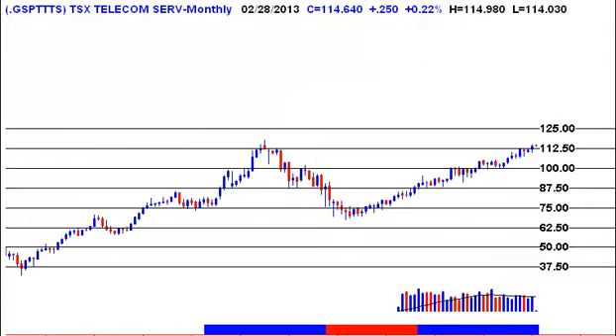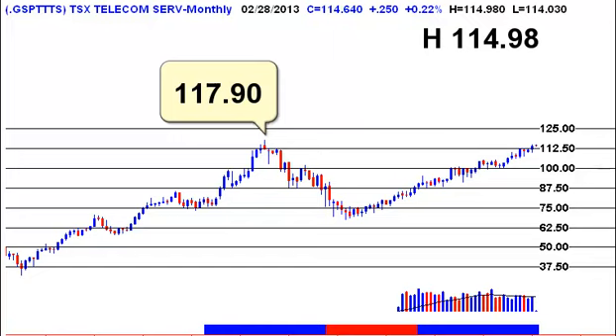Along with financial services, the telecom services sector has done incredibly well over the past couple of years and has helped hold up the TSX. Right now we're coming up to the all-time high at 117.90. Last week we got as high as 114.98. So we're getting pretty close to that all-time high, and I would suggest that we'll probably put in a double top up here. This sector deserves a pullback of some sort — it hasn't had one for quite a while — and so the fact that we're getting up to this all-time high might be the catalyst to cause us to at least take a break and have a normal pullback.